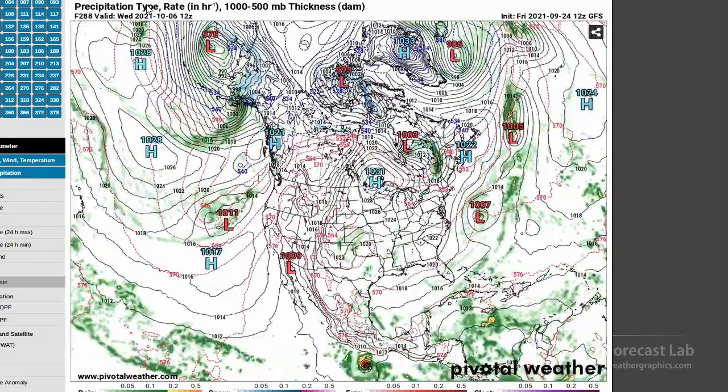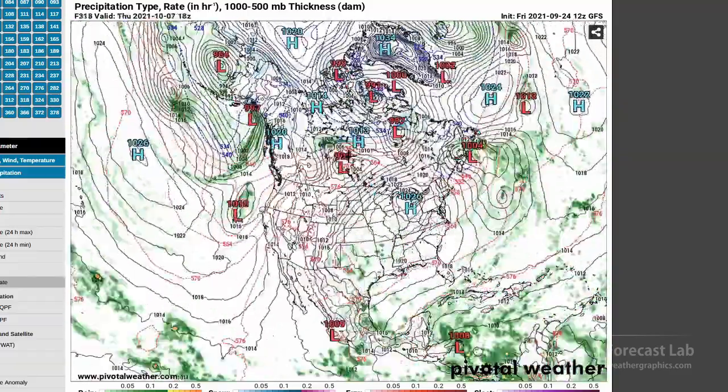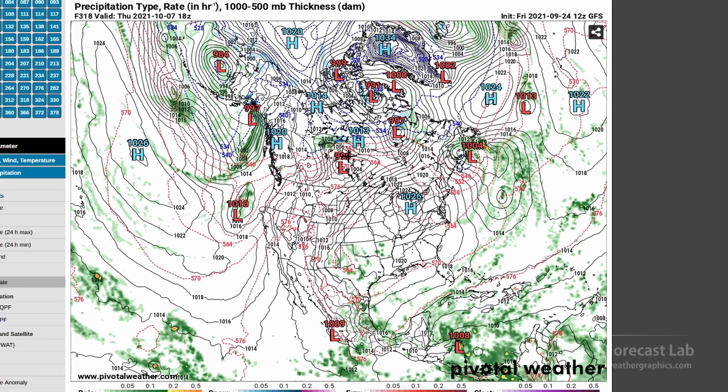The other thing we see here, looking into the continental region, is a very large 1031 millibar high. This is 280 hours out, so not 100% sure that's going to happen, but we are certainly seeing indications of colder than average temperatures going into October.